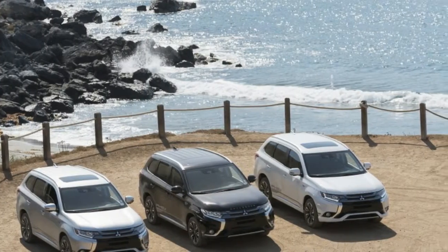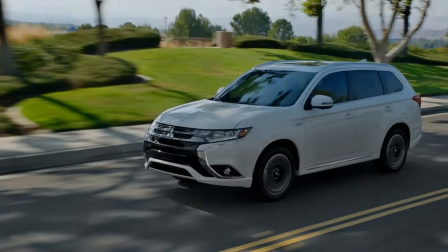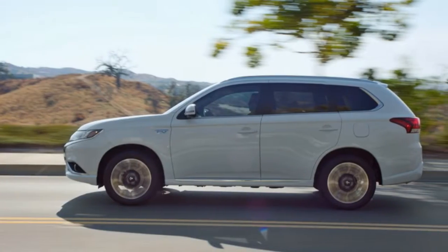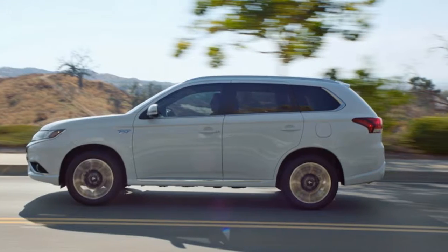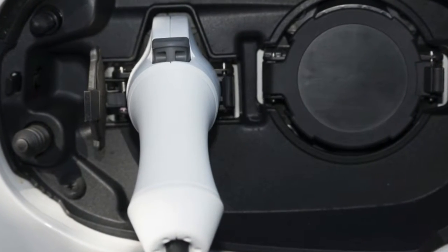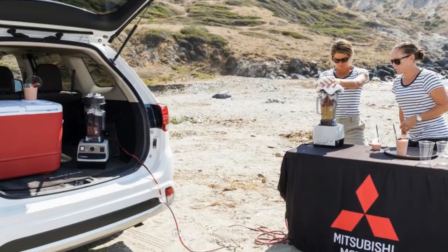For years now, while the Mitsubishi brand has languished here in the US, other parts of the world have been enjoying the Outlander PHEV. It's Europe's best-selling plug-in hybrid, and Mitsubishi has been improving on it over the years, testing it, refining the technology and punishing the vehicle in competitions like the Baja Port Allegra 500 and the Asia Cross Country Rally. Now, as electric vehicles begin to gain greater acceptance, and as Mitsubishi turns its brand around, it will finally offer the Outlander PHEV in America at the end of this year.